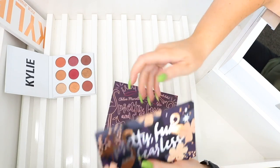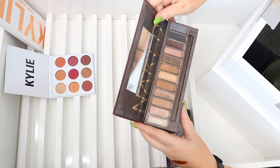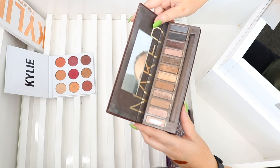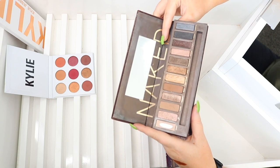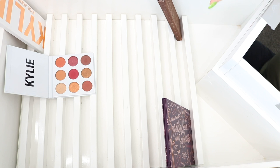I'm definitely keeping my Naked palette. I've heard rumors it's being discontinued and I just love this thing — it's by far my favorite Naked palette out of all of them. I'm going to keep it. Even though it's super old, it still works really well. I should probably chuck it but I just don't want to.